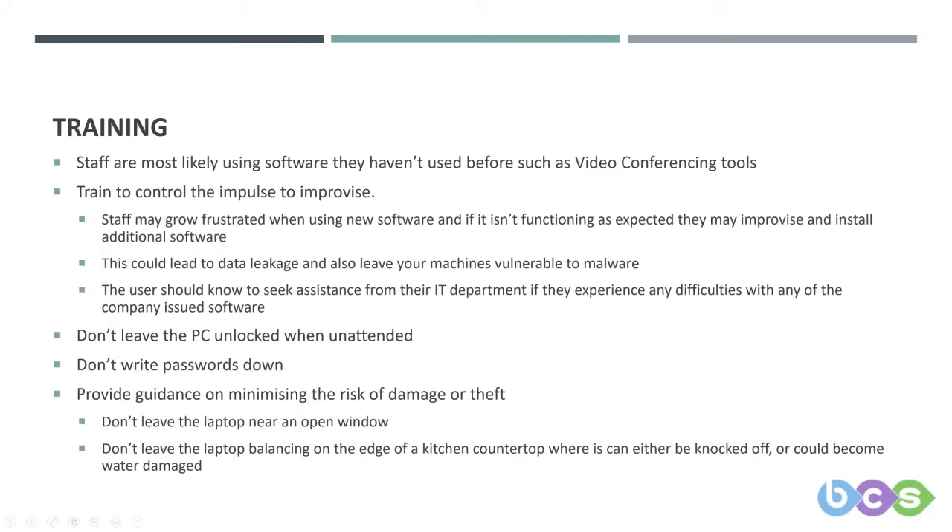The training doesn't just stop at phishing. There are other aspects to consider, including the fact that your staff are most likely using software they haven't had to use before or at least relied upon so heavily, such as video conferencing tools like Teams or Zoom. We've used Teams in the office for a while but not nearly as much as we do now. That brings with it a certain uncertainty — users don't quite know what the tool does. So you want to provide guidance on how to use these tools efficiently and securely.